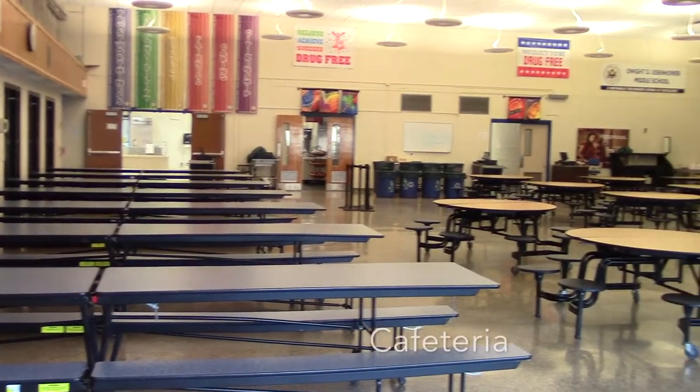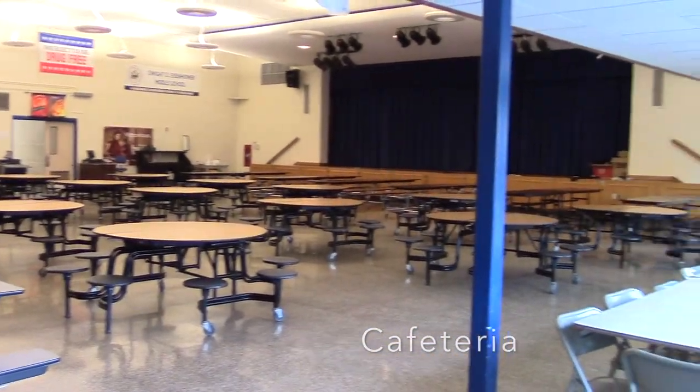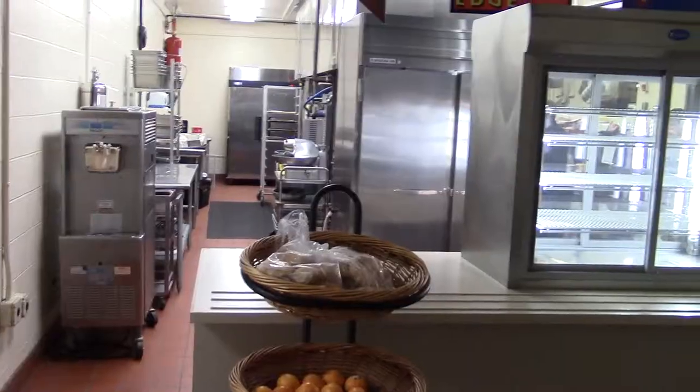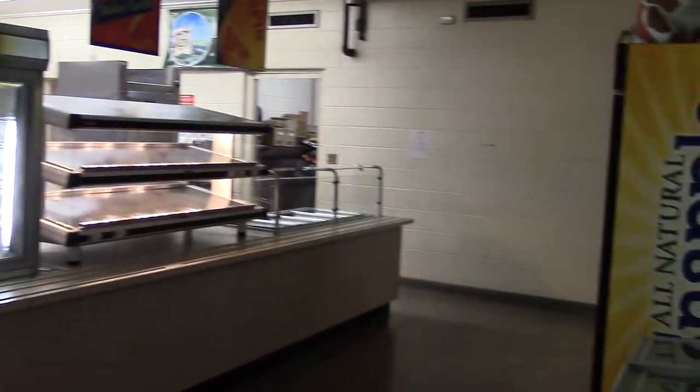Here is the cafeteria. You can eat lunch here with your grade. This is the hot lunch section of the cafeteria. Here you can get the daily lunch, salads, wraps, and more.